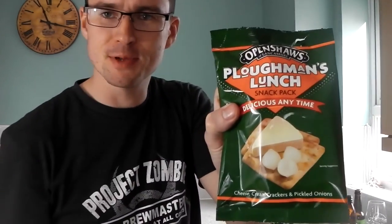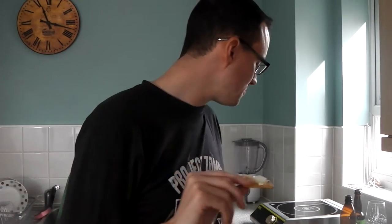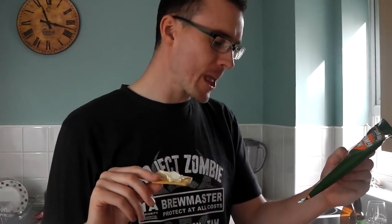So we've got our Ploughman's lunch all spread out — cheese and pickled onions on the cracker. Awesome, I think that is quality.